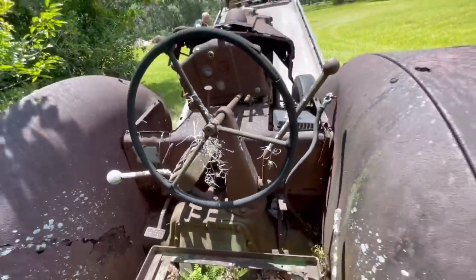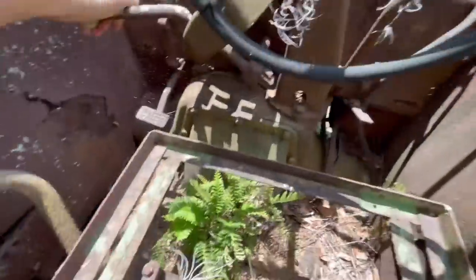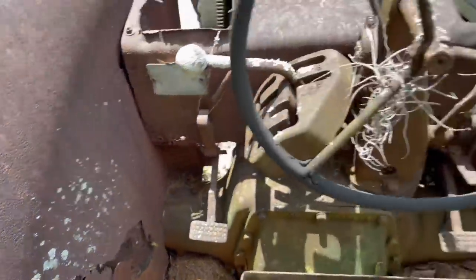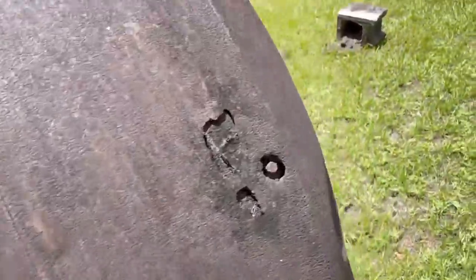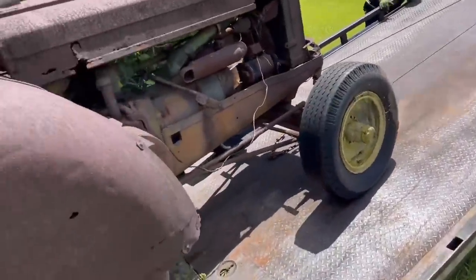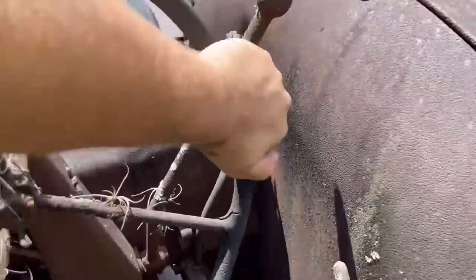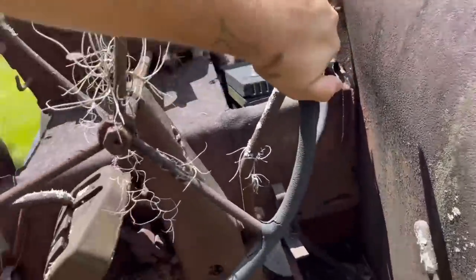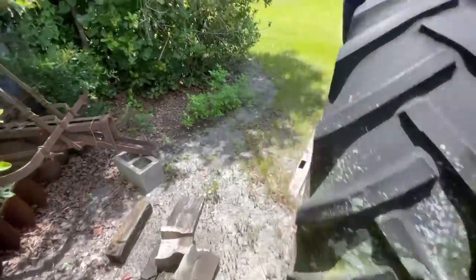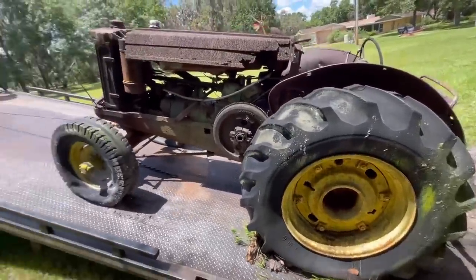Now try it... yeah, there are the brakes. We got it in neutral - that tire's rolling but this one's not. Tires are holding air, kind of. Steering wheel works. Getting her loaded up. We'll figure it out, we'll get it broke loose.